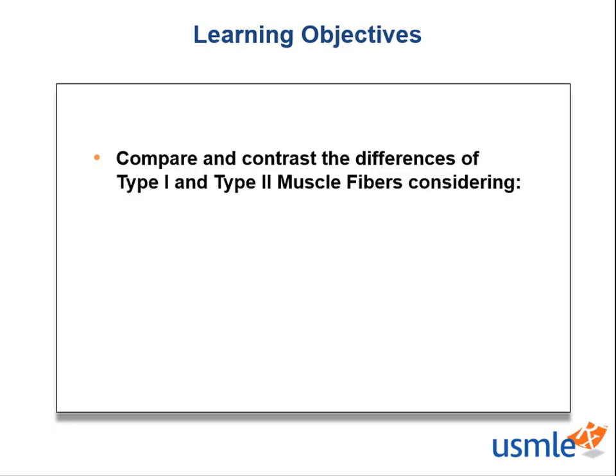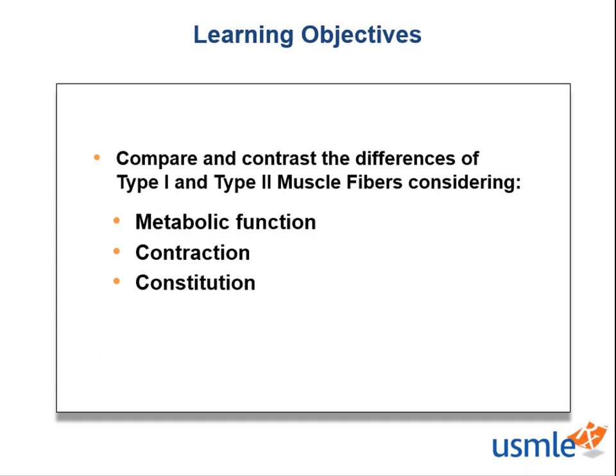Today, we have one pretty expansive goal. We will differentiate type 1 and type 2 muscle fibers based on their metabolic function, contraction, and constitution, so that on test day, it will be second nature.